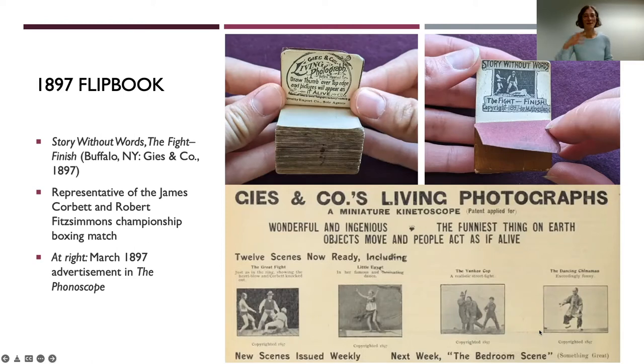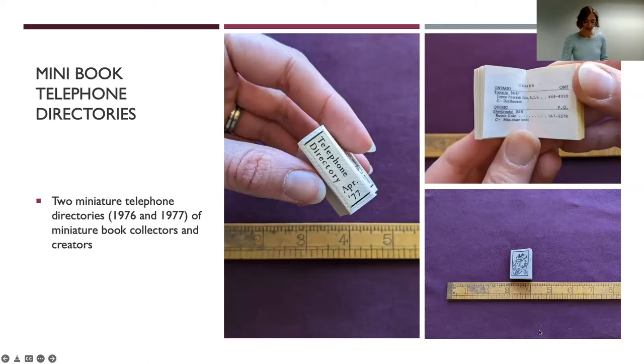Now, as a way to ease us into the fine press books that the collection excels in, I would like to share this miniature telephone directory — a little phone book of miniature collectors and creators. You could ask to be included in it, and at the end there are advertisements. There are two of these in the collection. In the first one Roy Scale is not included, but in the second one he is — I have this vision that he found this phone book and thought, 'I need to be included in this as an important collector here in Canada,' and so he is listed in the second one.